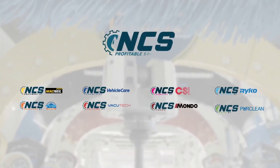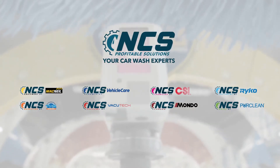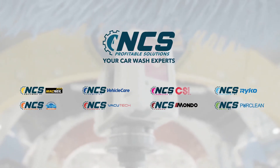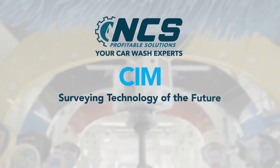SIM technology from NCS is making car wash investing easier and more effective than ever, and we're just getting started. Bring unparalleled value to your site with the surveying technology of the future.